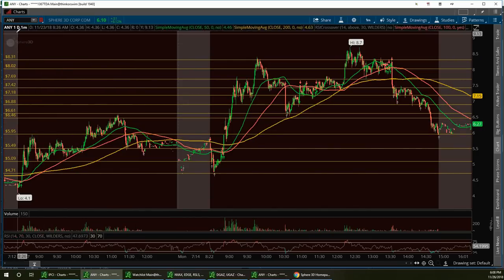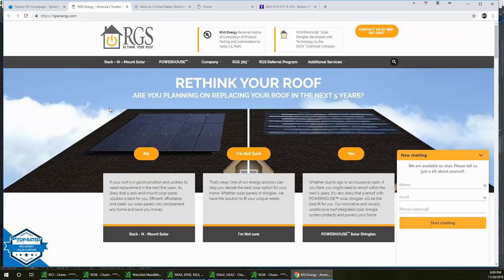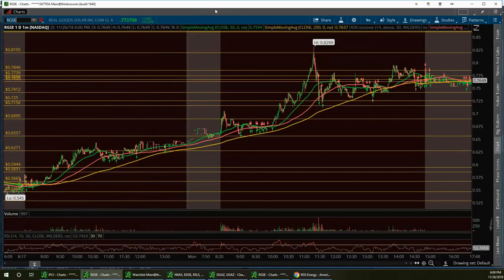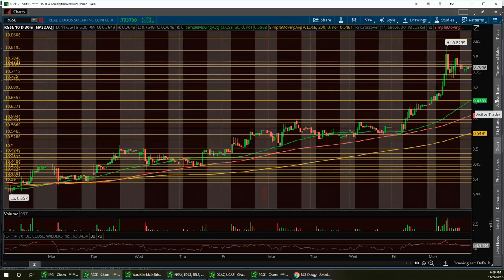Next is RGSE — Real Goods Solar. I talked about this not too long ago when it was in the high 40s. Congratulations if you swing traded this one. They have a backlog of back orders, and there's going to be a huge mandate in 2020 making solar panels mandatory on new homes — especially custom builds. So solar is going to become more and more popular. RGSE had a beautiful run today and I like that it crossed the 200-day. We finally saw some action after holding this for a couple of weeks.